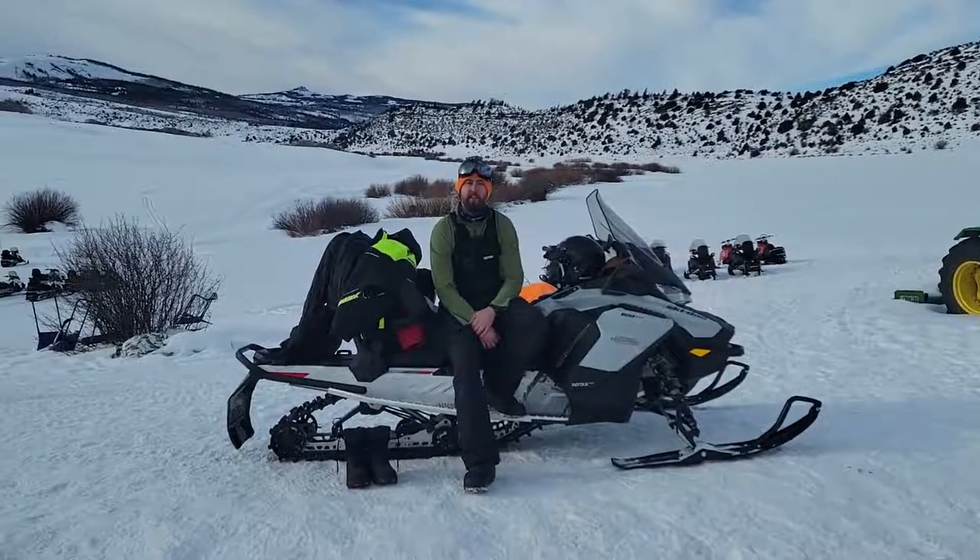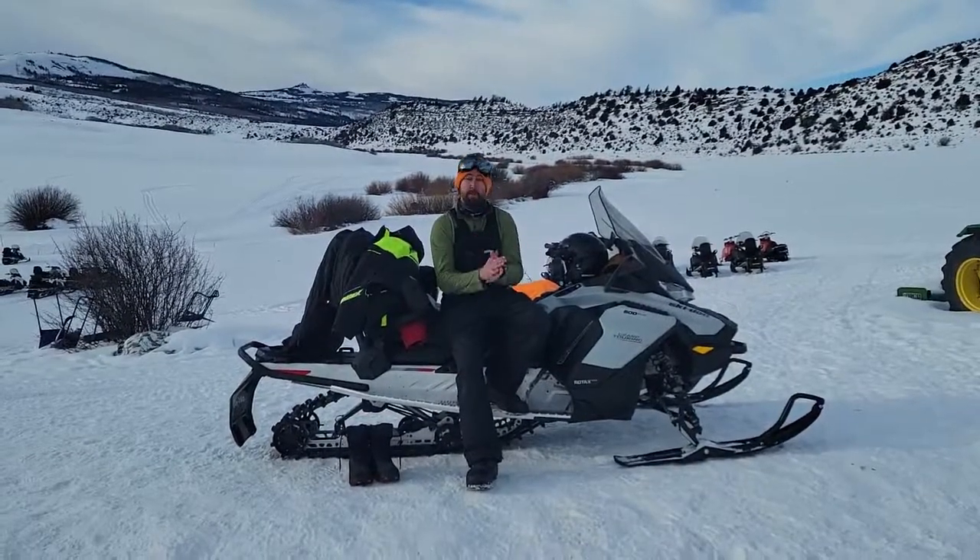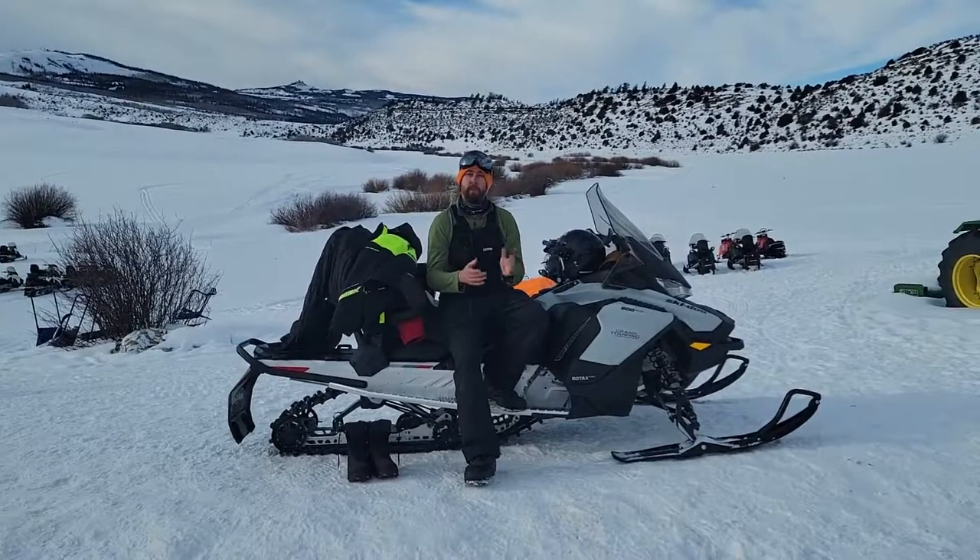Hey guys, I'm Anders from Sage Outdoor Adventures, here to talk to you about types of clothes to be wearing before you come to our snowmobile tours.